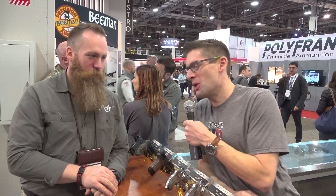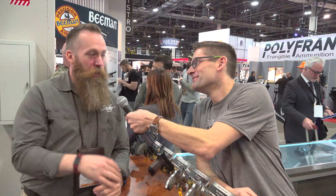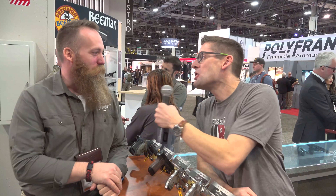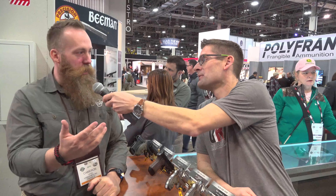Hey there, Gavin Gay here from Ultimate Reloader. I'm talking to Cameron from Kimber — Cameron is on the sales team. Now, when you think of Kimber, you're probably thinking what all guns should be. But you're probably thinking about a 1911. 1911 is usually what people associate Kimber with.